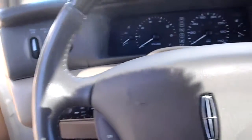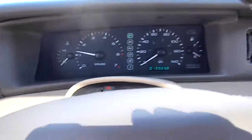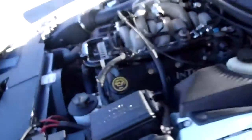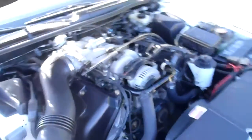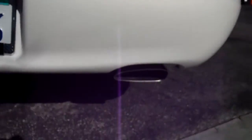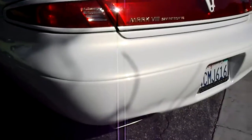I'll go ahead and start this one for you. Nice and quiet. It's got a lot of horsepower but, like a Lincoln, you're not supposed to hear it. It's got dual exhaust all the way out the back — little polished exhaust tips. Really neat car. Sounds good.